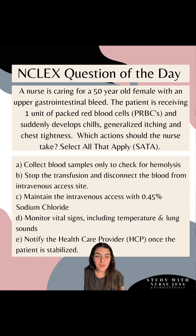Let's assess your knowledge on blood transfusion reactions. A nurse is caring for a 50-year-old female with an upper gastrointestinal bleed. The patient is receiving one unit of packed red blood cells and suddenly develops chills, generalized itching, and chest tightness. Which action should the nurse take? Select all that apply. Pause your screen, comment, and then restart so we can go over the rationale.